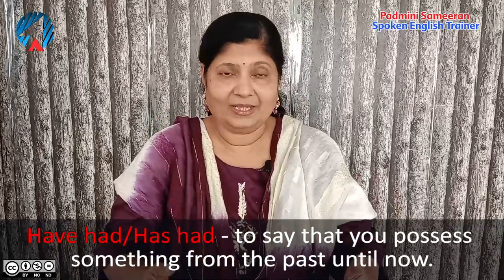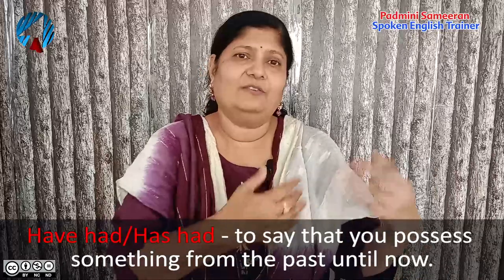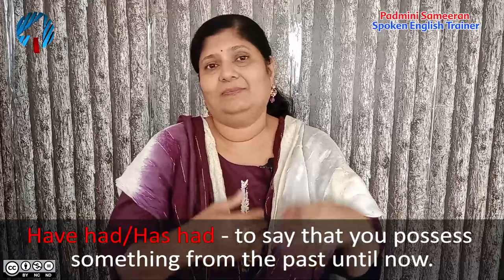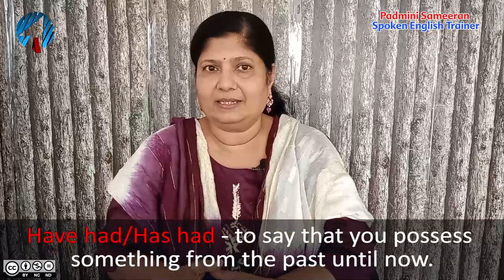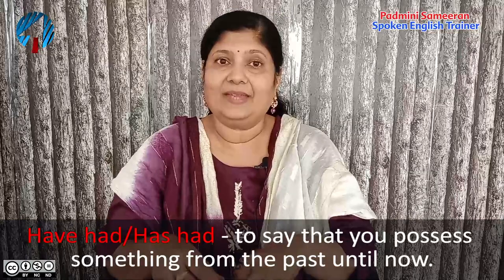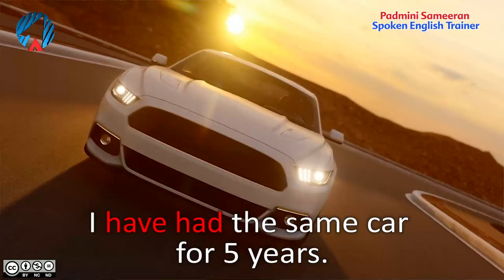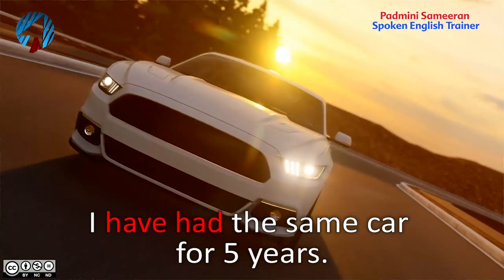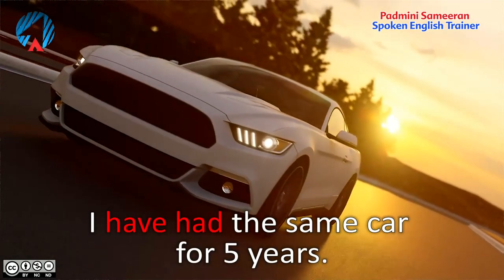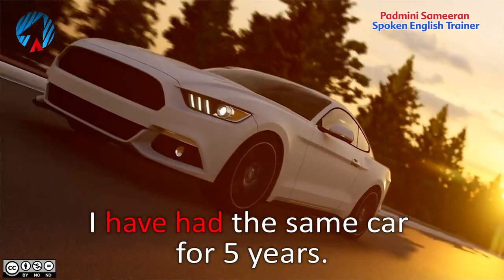Let me explain it clearly. If you have had something for a long time — say you bought a phone, a bike, a dress, or a watch maybe three years ago and you're still using it and you still possess that particular thing — then you can use have had and has had. For example: I have had the same car for five years. This means I bought the car five years ago and I still continue to have the same car.